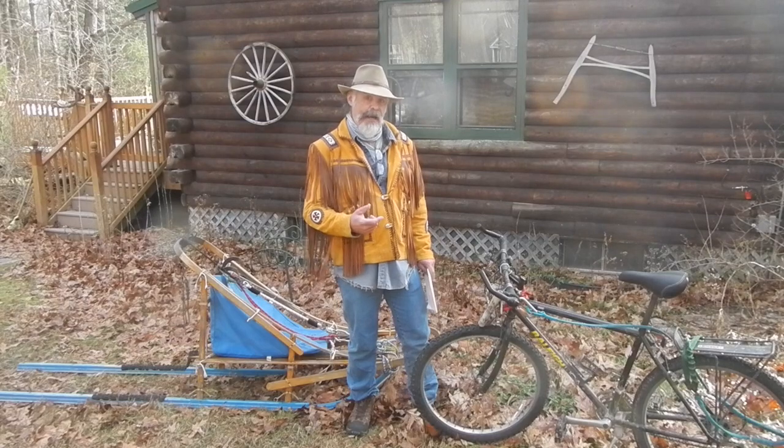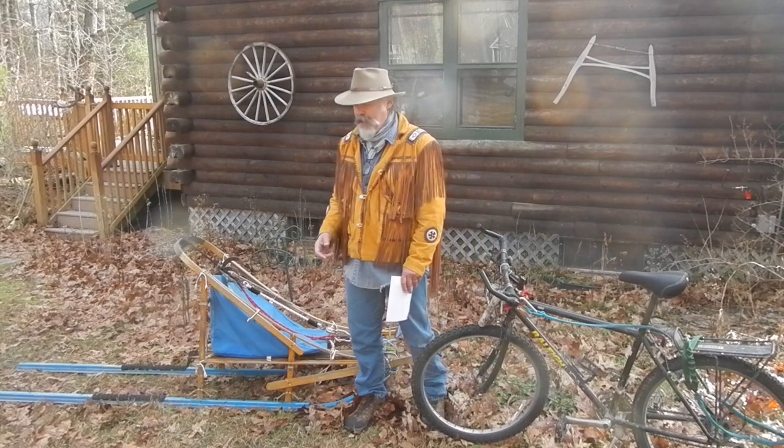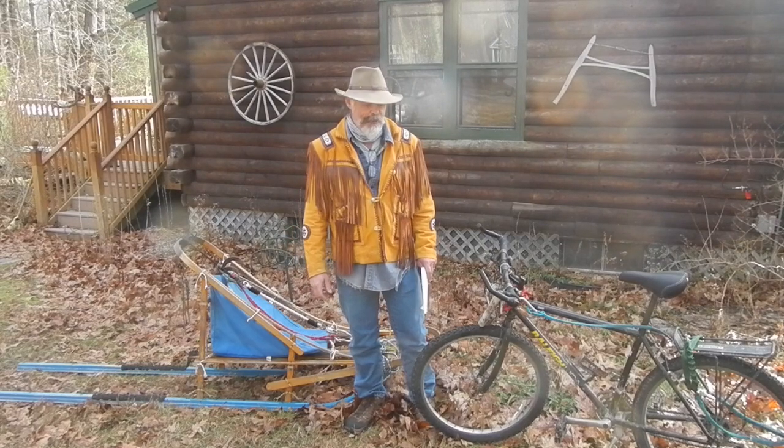So in today's episode, we're going to compare the mountain bike for bike mushing, and my dog sled for dog sledding. And as I'm talking, I see that Bandit is over my shoulder in the window here, kind of watching the production, so I hope he's not too distracting.